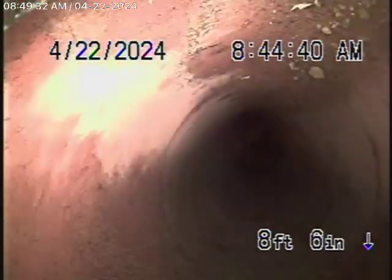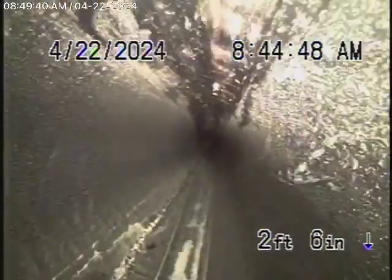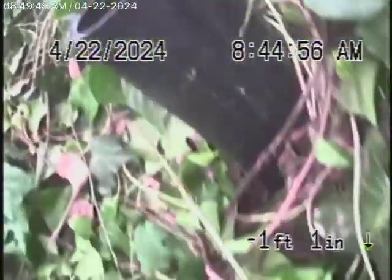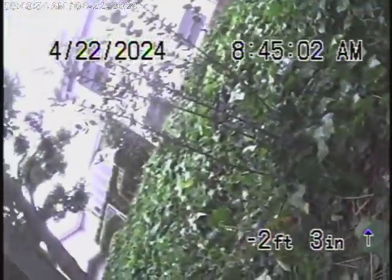As it comes onto the property now, this is a little repair that we made. You can see everything looks good. You can have a look at video number one and this will be video number two. The rest of the line going out into the street is all in good condition. We're looking good over here — there's the house over there. And we'll stop the recording here.